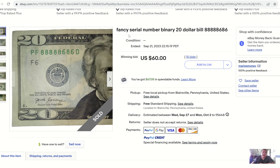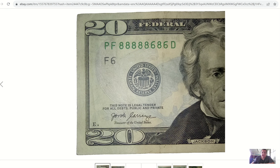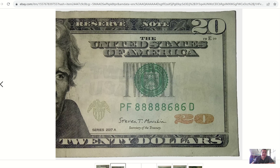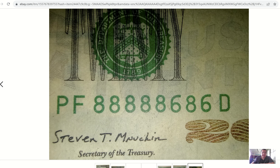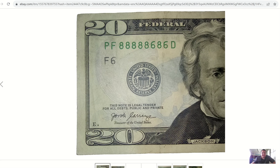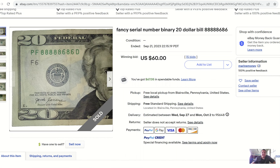Our first large denomination — I consider anything over a five to be a large denom. We have another cool binary: six of a kind eights and two sixes. This one sold for $60 with 15 bids — so the seller didn't make profit. The note has seen plenty of light of day with its circulation wear throughout — it's not the prettiest, but it got the job done. Eights are incredibly sexy in the fancy serial number realm and that's the number everybody wants. Pretty nice sale from Marine Money — a brand new seller, well done.